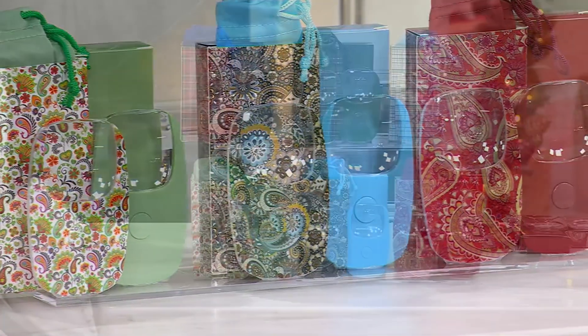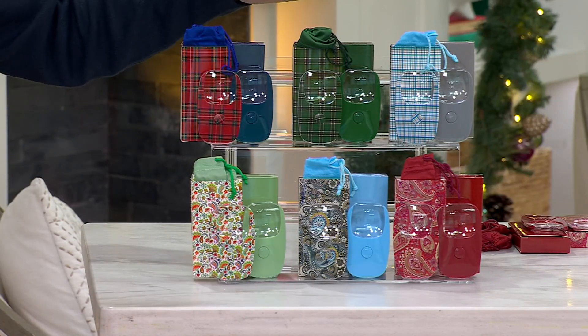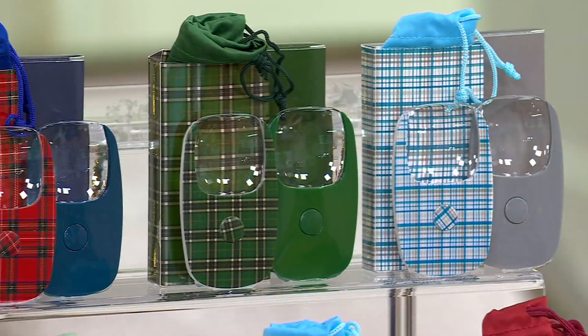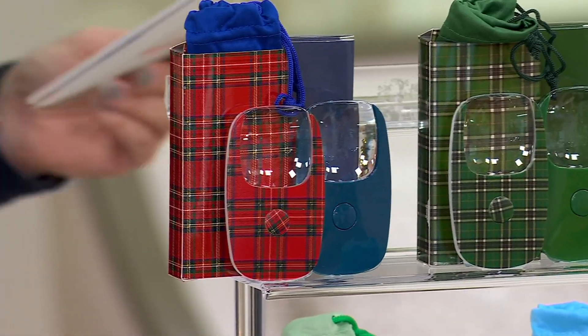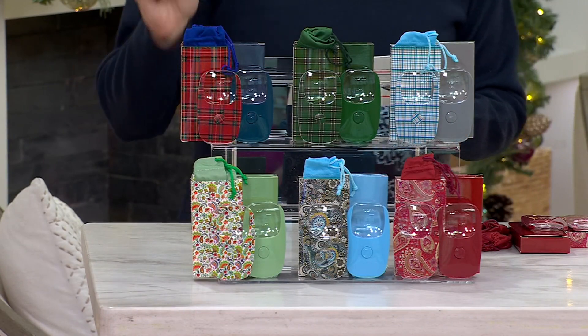And then on the top, this one is going to be your plaid — so Paisley and plaid. Anywhere else, one would sell for $12.99. You know what you're getting them for today at $22.98? You're getting them for $3.83, as opposed to $12.99.